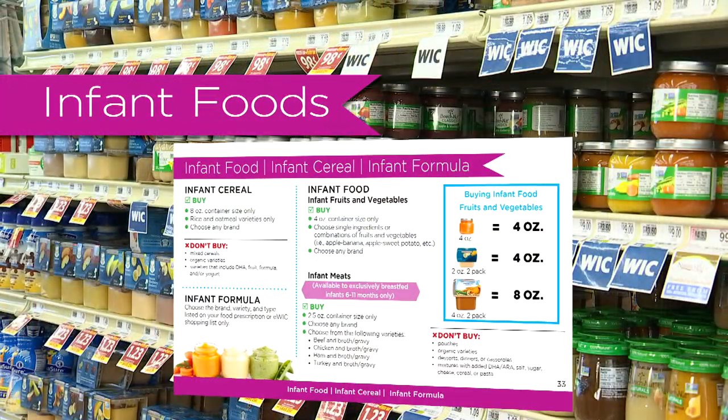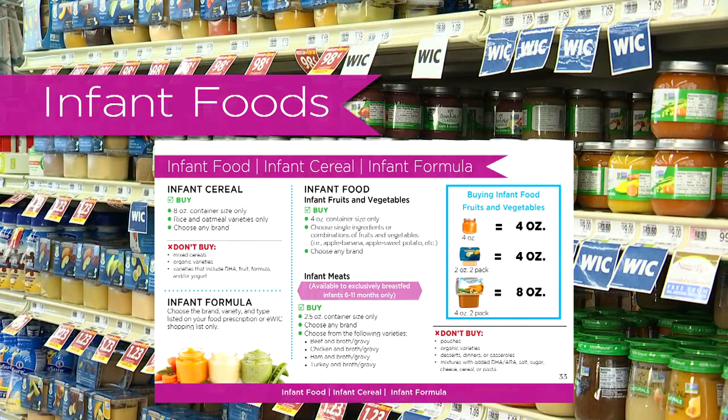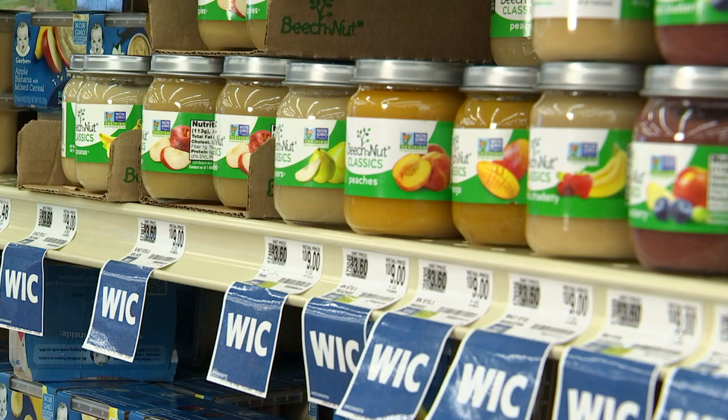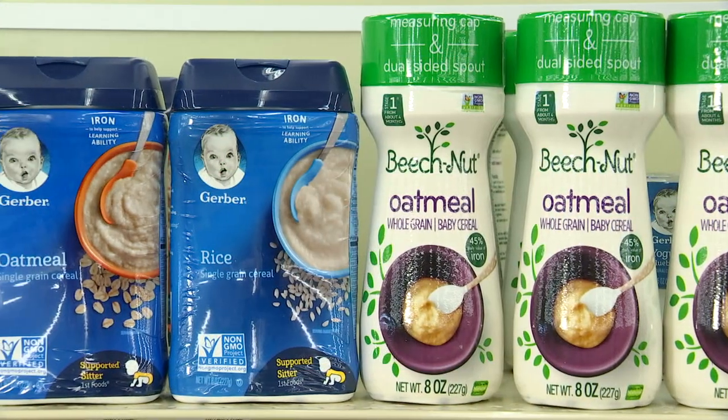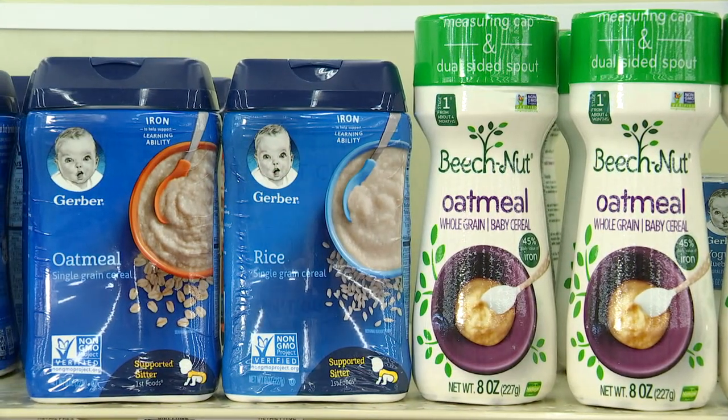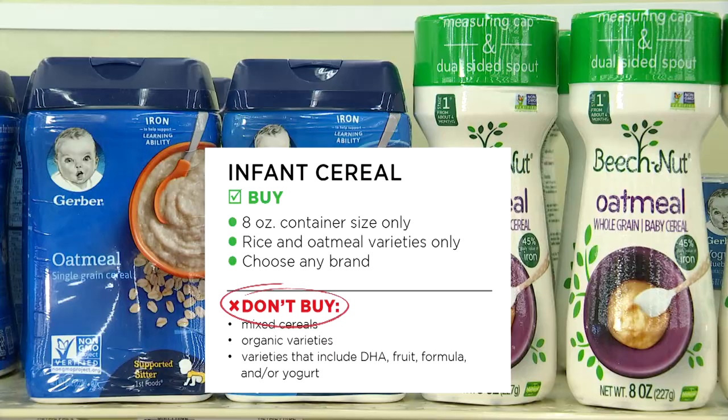Infant foods: check your food list and prescription. Infant baby food, fruits and vegetables, and infant cereal — check the blue box in this section. Choose 8 ounce containers of rice or oatmeal infant cereal. See the don't buy sections.